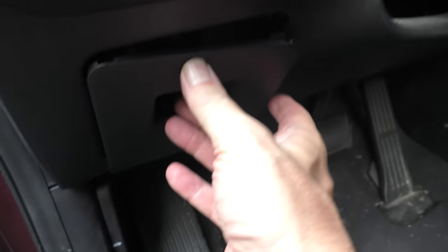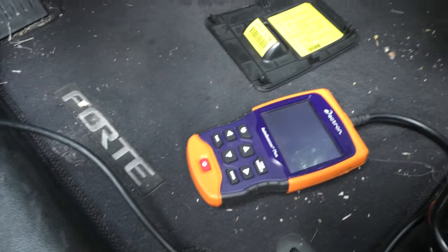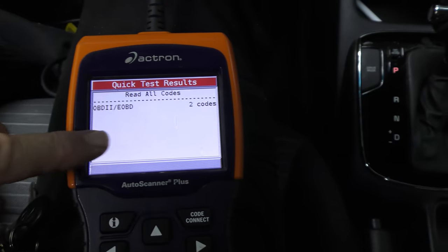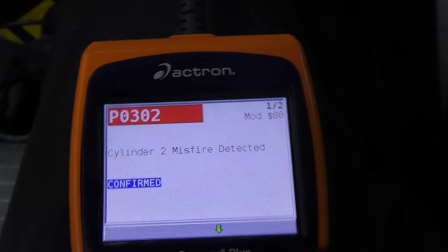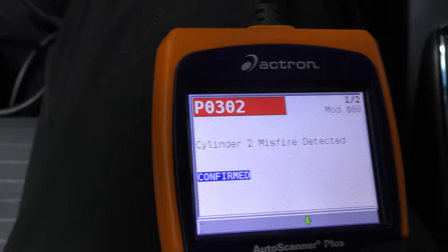There's a little access panel here — we take it off and there's the OBD port, so we can plug in the scanner. Now, since the customer tells me the light wasn't on until after he went through the water, we know that's going to have something to do with the problem. As we can see, it's got two codes, and we have cylinder number two misfire — listed twice. So the problem is cylinder number two.